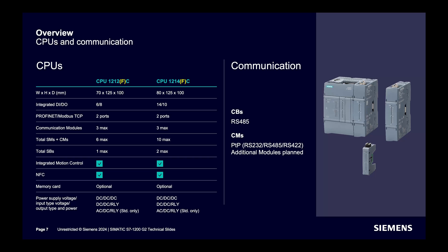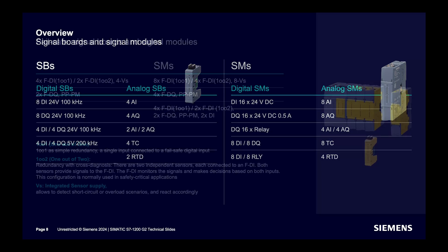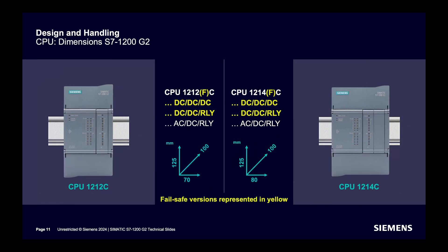Communication boards and modules are available for MODBUS serial communication. Various signal boards and signal modules are available with different options for digital and analog requirements. For failsafe requirements, failsafe signal boards are available — one-out-of-one and one-out-of-two options available. Integrated sensor supply is available in some models to detect short circuit and overload scenarios. Memory card access is plug and play. Two PROFINET ports are available. Up to 2 signal boards supported. Removable high-density terminal blocks with push-in wiring are included.